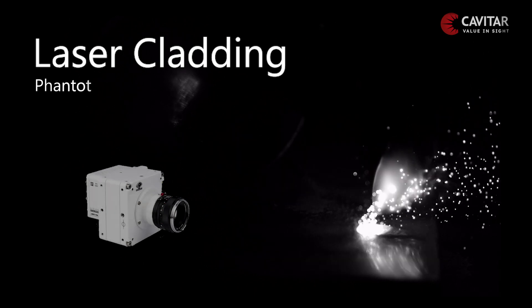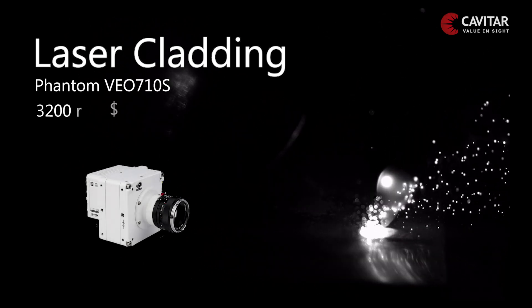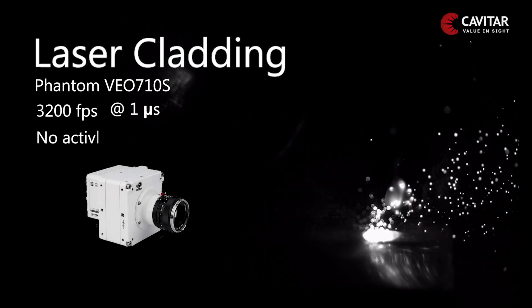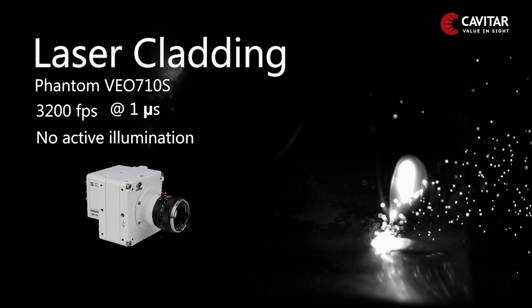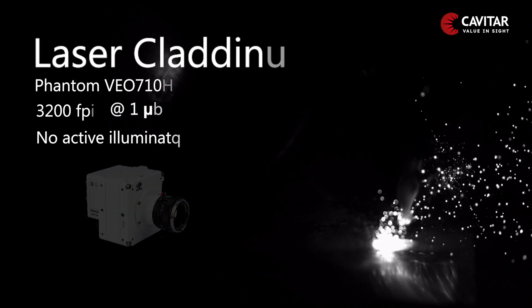This is laser cladding, a technique for adding one material to the surface of another. The footage was captured with a Phantom high-speed camera with no active illumination, at 3200 frames per second and a one microsecond exposure time.